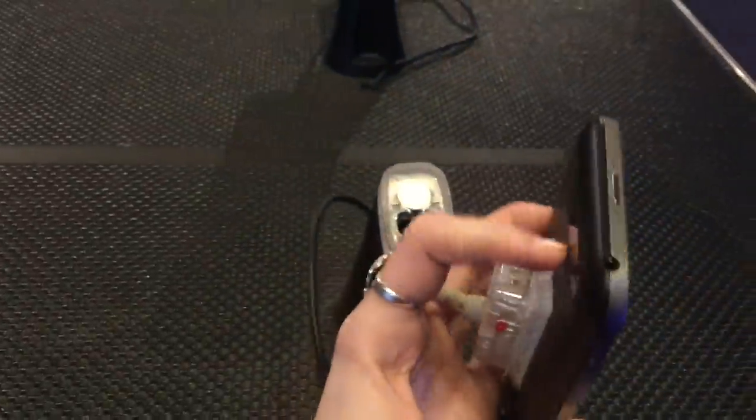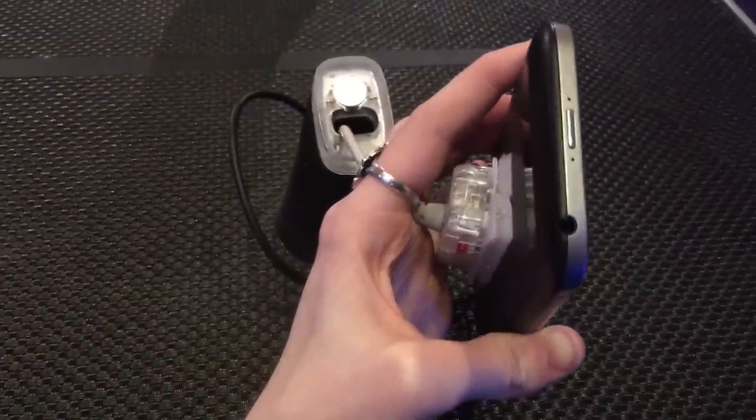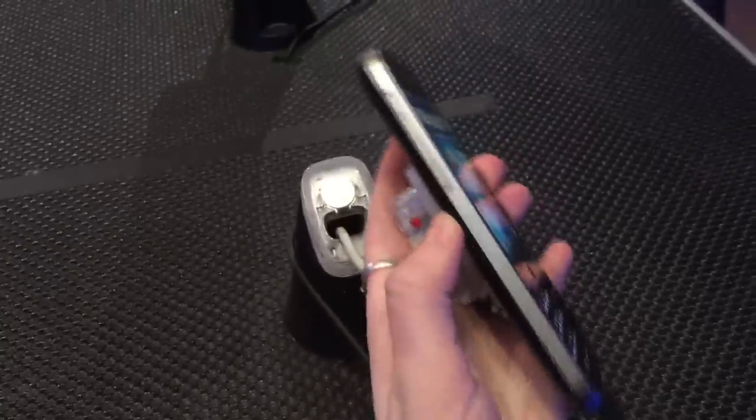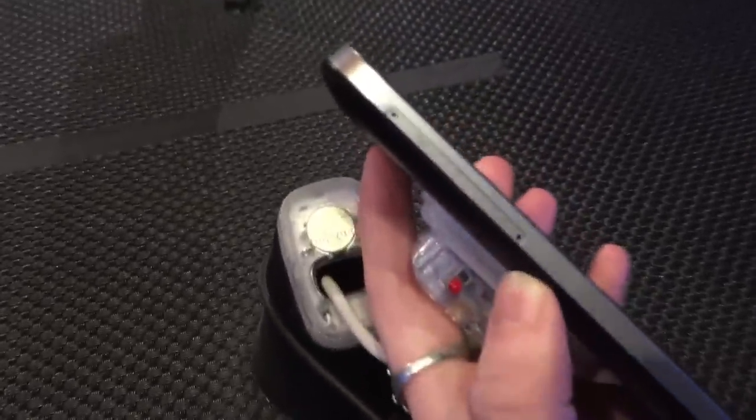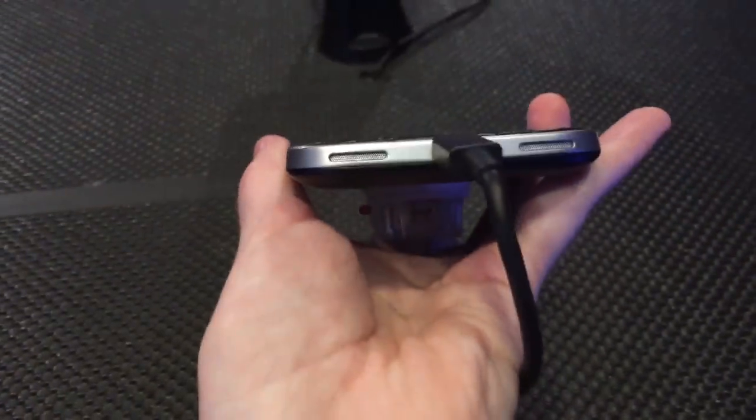You'll have a power button right here on top, centered in the middle along with a headphone jack. On this side not too much going on. We've got the SIM card slot and the SD card slot, the speakers, and of course the volume buttons on the side.